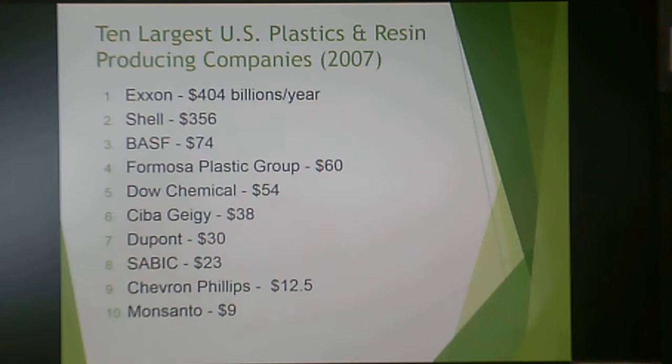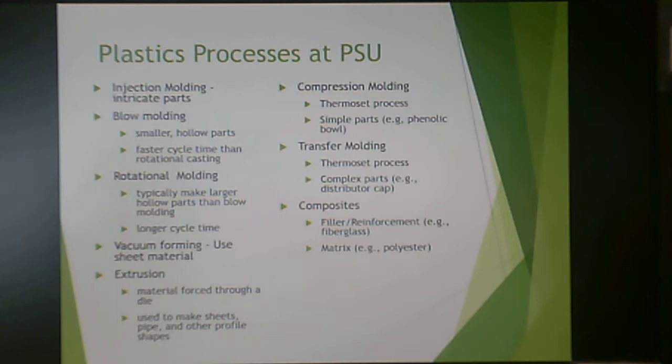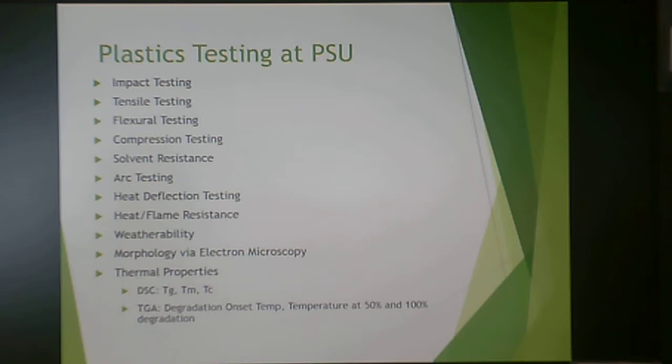These are the variety of processes here at PSU. Thermoplastic processes include injection molding, blow molding, rotational molding, vacuum forming, and extrusion — with multiple lines for injection molding, blow molding, and extrusion. For thermoset processes, we do compression molding, transfer molding, and composites. If you're taking processing courses, that's where you'll get in-depth with all of that.